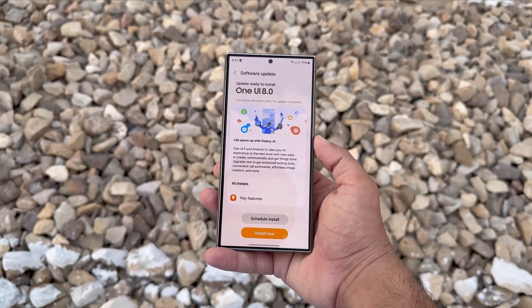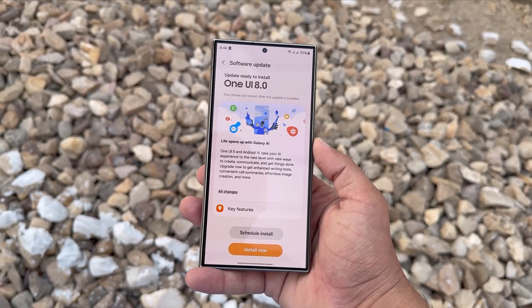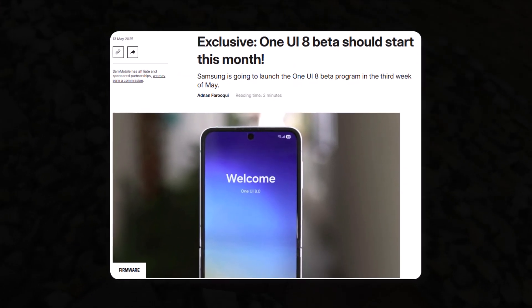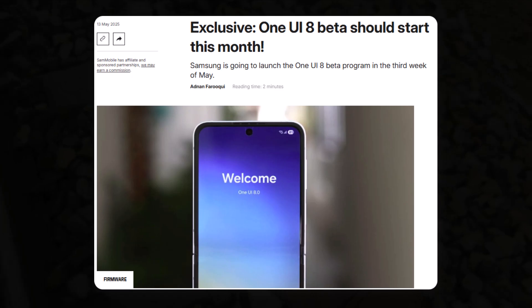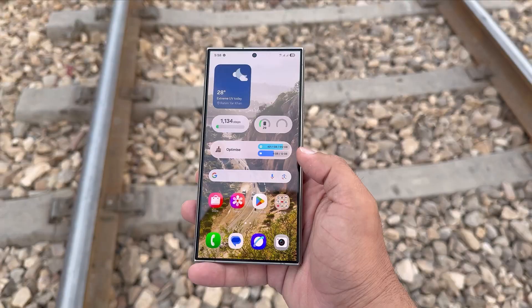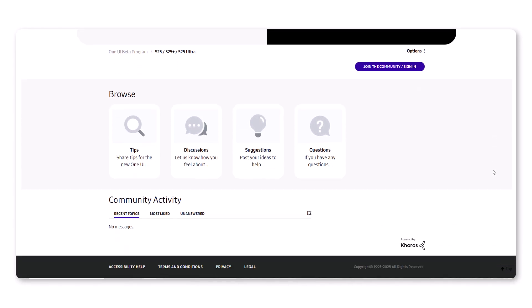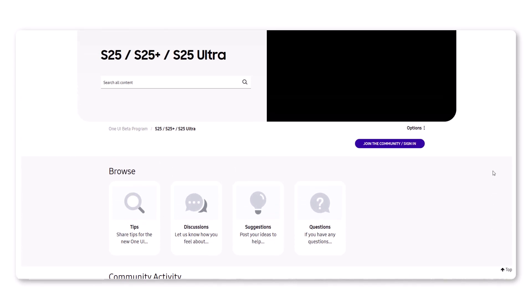One UI 8 beta is almost here, and Samsung might have just confirmed it without saying a word. In mid-May, SamMobile shared an exclusive report saying Samsung would begin the One UI 8 beta later this month. That claim now seems valid as Samsung has added a new subforum for the Galaxy S25 series on its official community website, focused on the beta rollout.